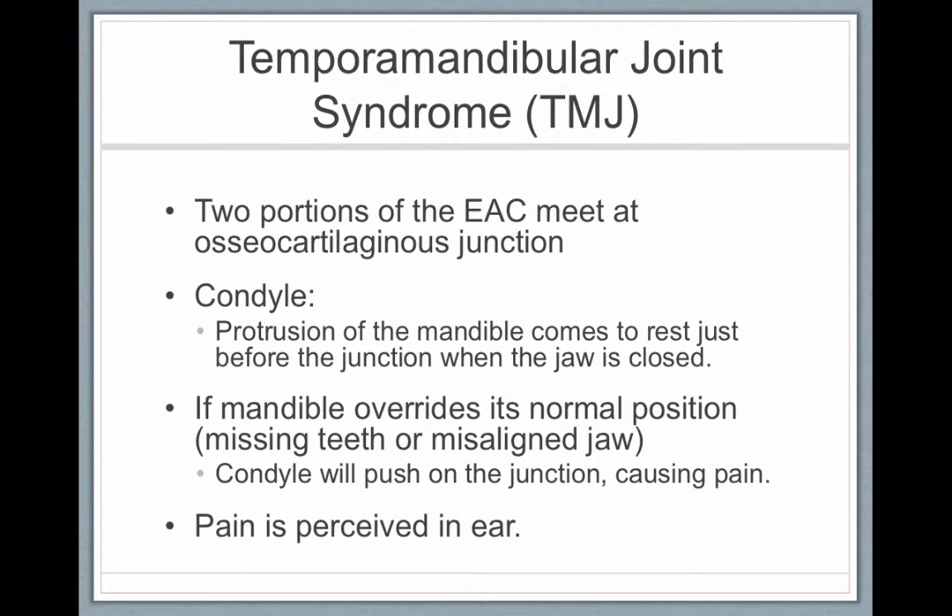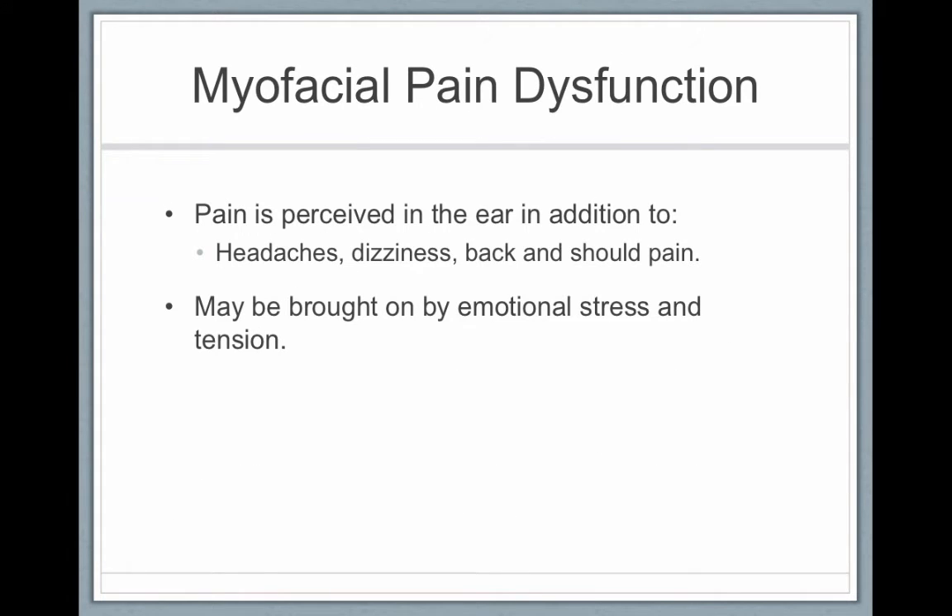TMJ syndrome — maybe you've heard of it. It feels like ear pain, but it's not coming from the ear; it's coming from a misalignment of the jaw. Any sort of myofascial pain dysfunction can be perceived in the ear even though it's not really a problem of the ear. It can lead to headaches, dizziness, shoulder and back pain, and is brought on by emotional stress and tension. But it's not an issue with the outer ear.